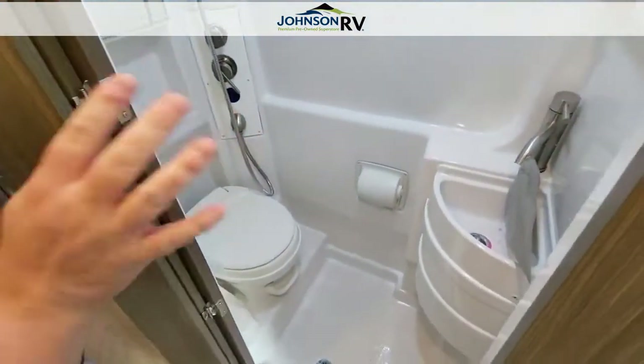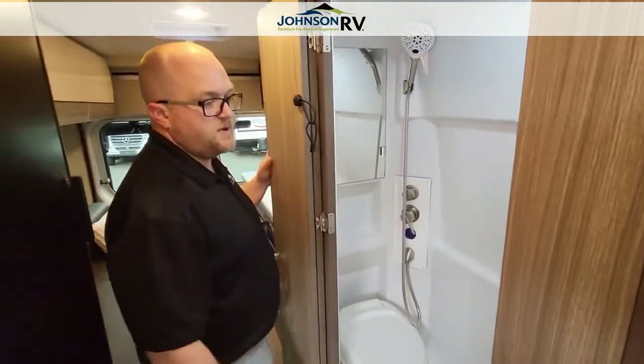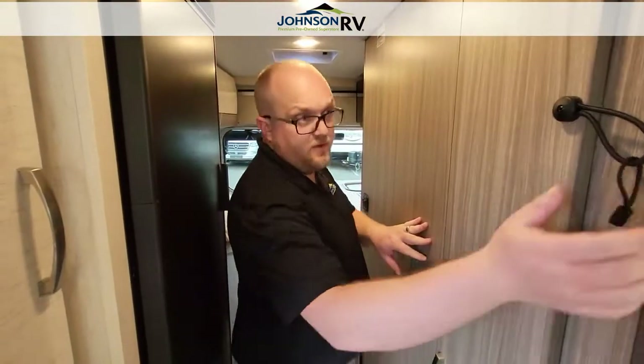This is the bathroom. This is a wet bath, so you have your toilet, your sink, your shower all in one spot. Makes it nice and convenient to try to compact and keep as many of the conveniences with you on the road as you can.